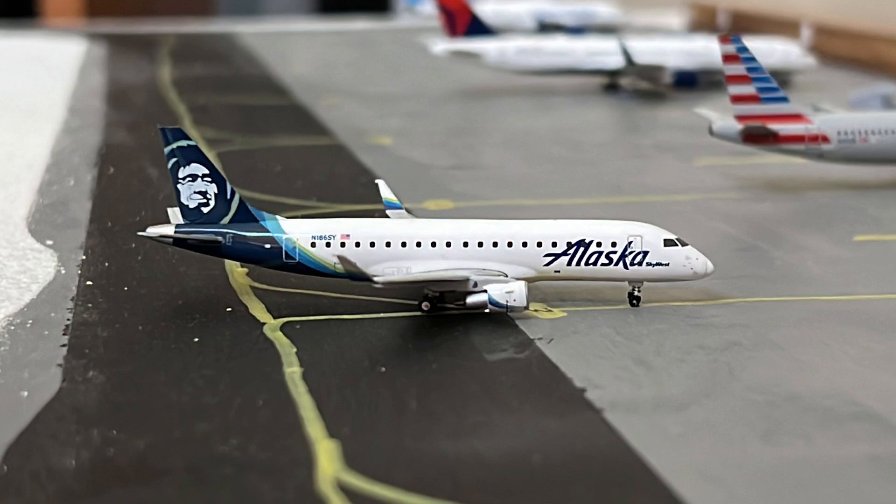And then finishing off this airport with this Alaska SkyWest Embraer 175 with the enhanced winglets. This is getting pushed back for its flight out to San Diego.